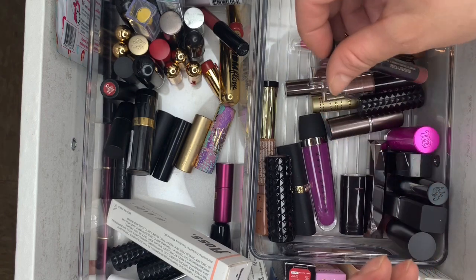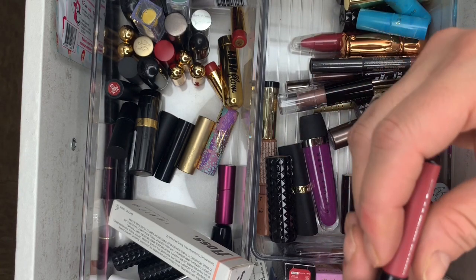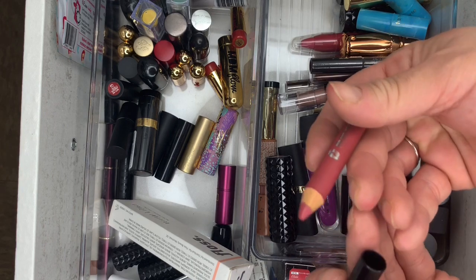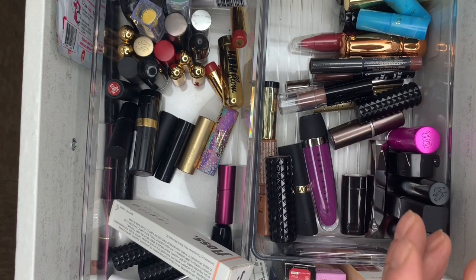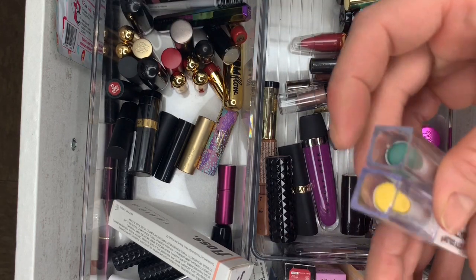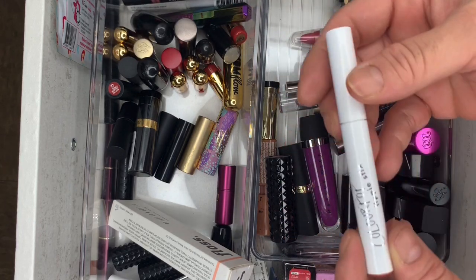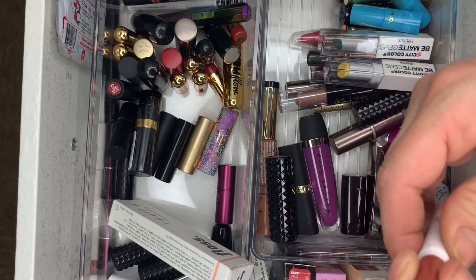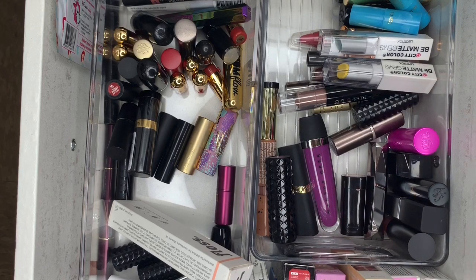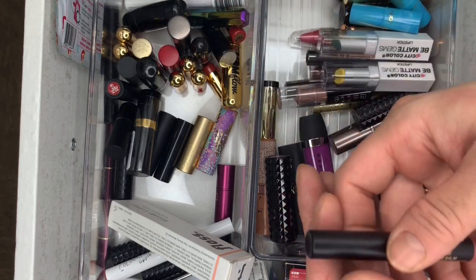Then we have Buxom Plumpline Lip Liner — could keep this one. Some sealed ones — never used them. Another Lippy Stick in Ziggy — didn't use this one, love these, keeping them. Then another NYX in Jamama — could keep that one.